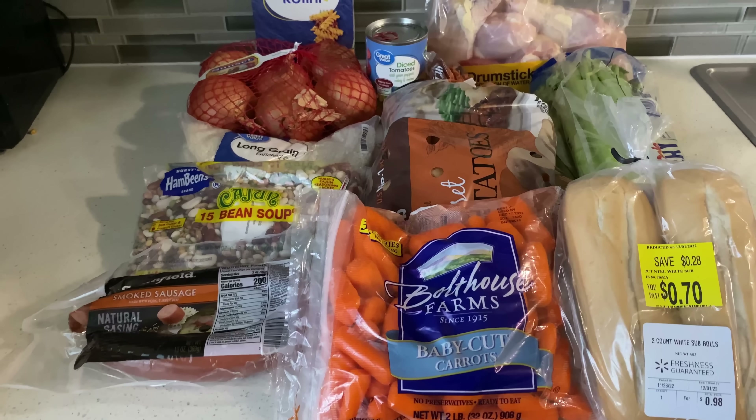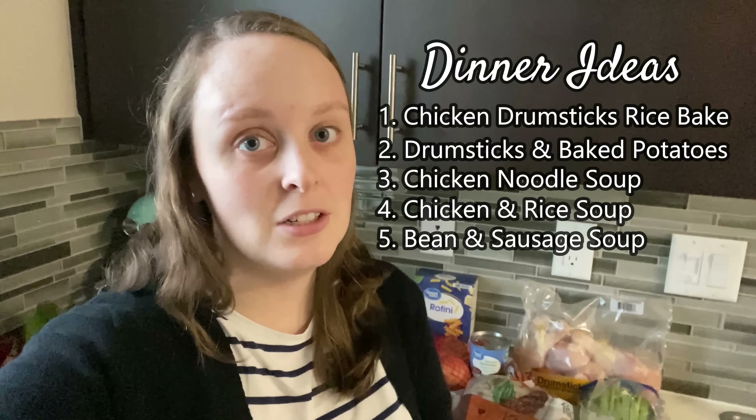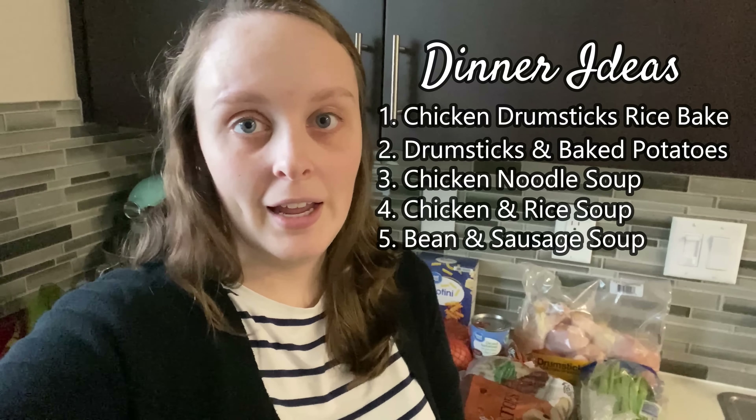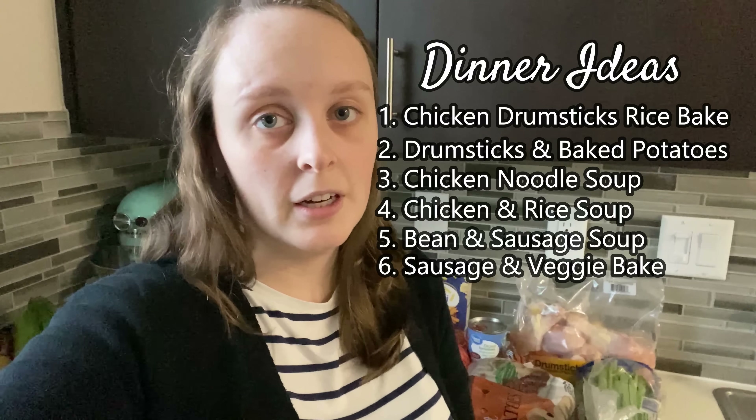My plan for these groceries is to make the following meals: a chicken drumstick and rice bake, drumsticks and baked potatoes, chicken noodle soup, a rice and chicken soup, the 15-bean soup with sausage, and a sausage, carrot, and potato bake. I'm also going to make my own chicken broth, and one night we'll have leftovers. I'm really excited — I think these will be attainable meals for anybody. Food prices have gone up, so hopefully this gives you great ideas. Let's get cooking!